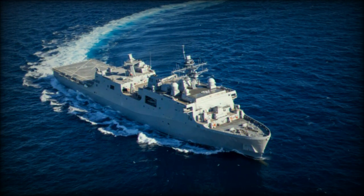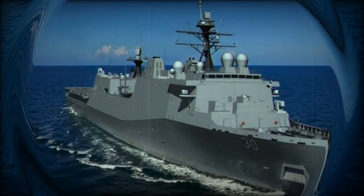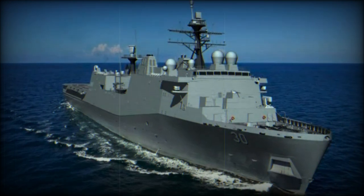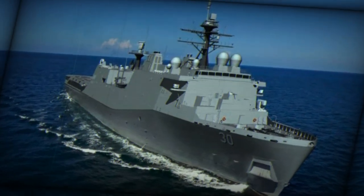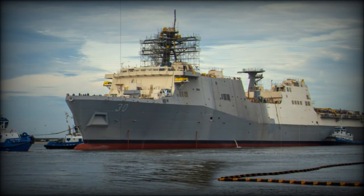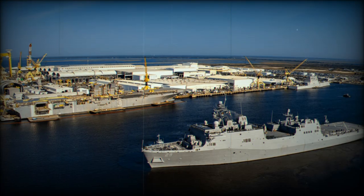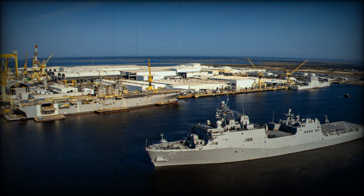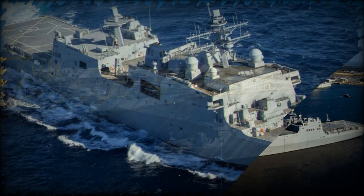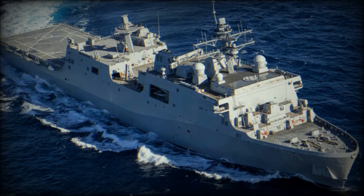The San Antonio-class Flight II vessels represent a modernization effort, replacing older ships in the Navy's fleet, such as the Whidbey Island and Harper's Ferry-class amphibious dock landing ships. The Flight II variant retains the core design of the original San Antonio-class but features enhancements to improve efficiency and lower operational costs. These updates include a smaller well deck and advanced command and control systems, allowing the ships to handle missions beyond traditional warfare, such as humanitarian aid and disaster relief.